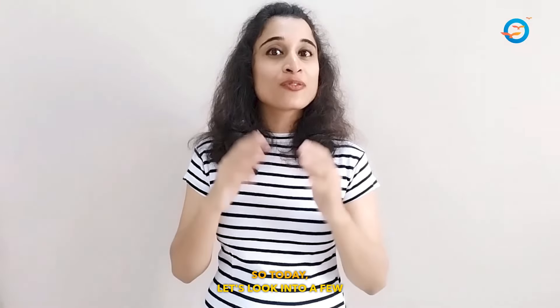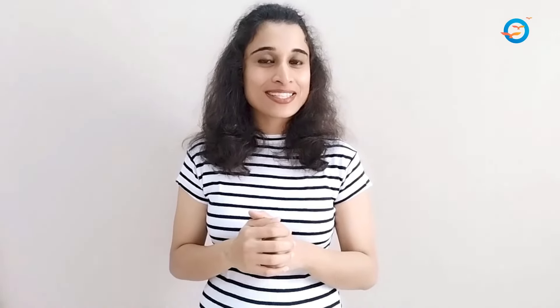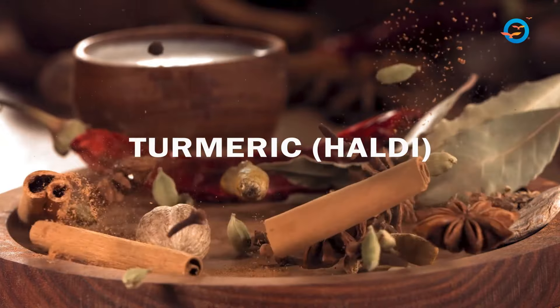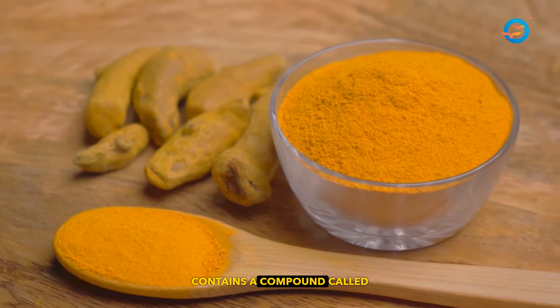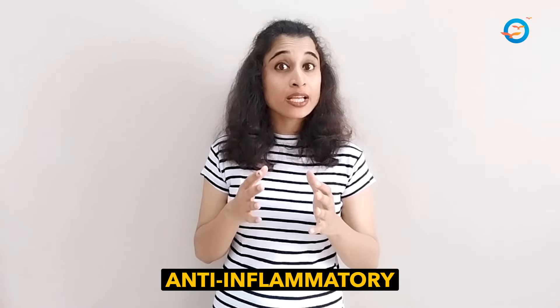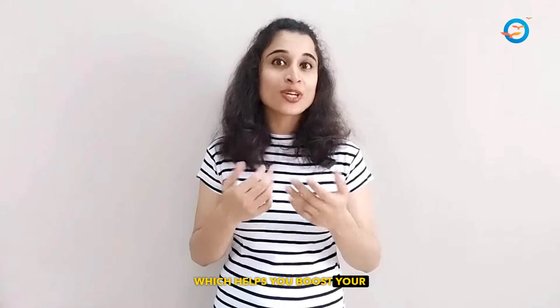So today, let's look into a few popular Indian spices and their health benefits. Turmeric contains a compound called curcumin, which has powerful anti-inflammatory and anti-oxidant properties, which helps you boost your immunity.